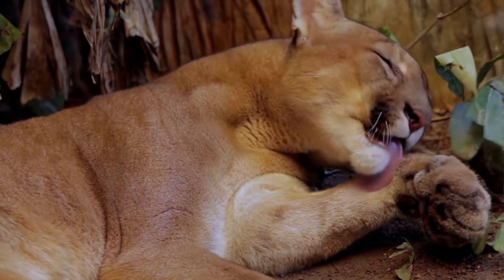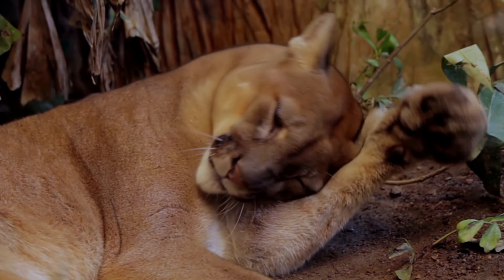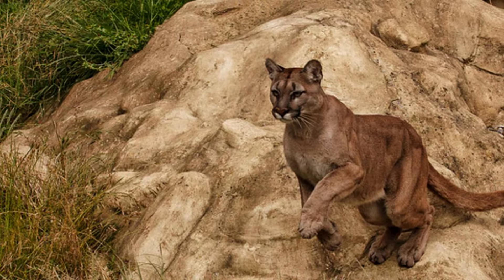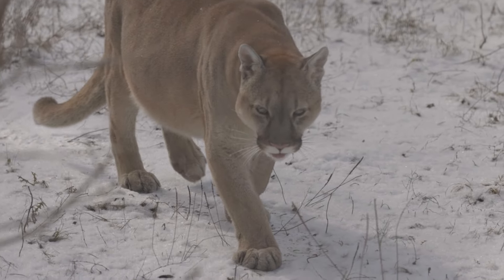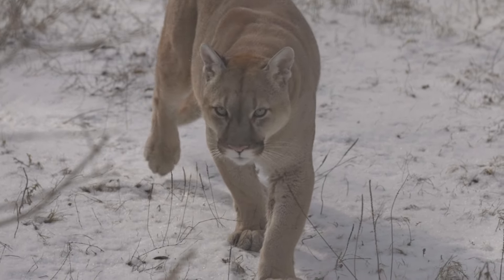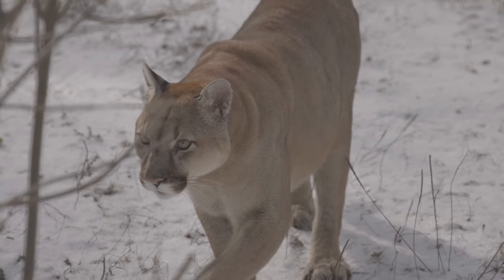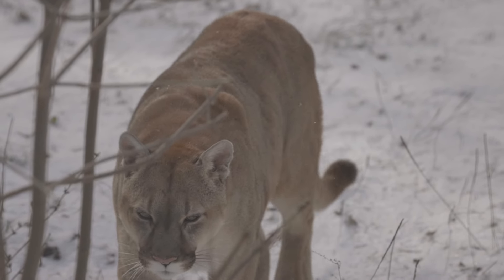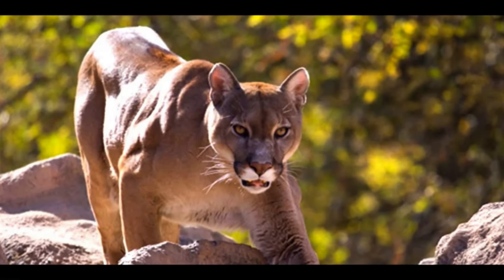Today, pumas face many threats from human activities, such as habitat loss, fragmentation, and degradation, poaching, persecution, and conflicts with livestock and people. Pumas are classified as least concerned by the IUCN Red List, but some populations are endangered or extinct in certain regions. For example, the Florida panther, a subspecies of puma, is one of the most endangered mammals in the world, with only about 200 individuals left in the wild.